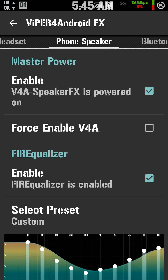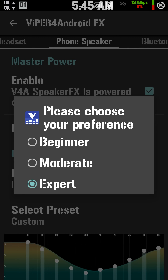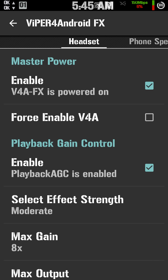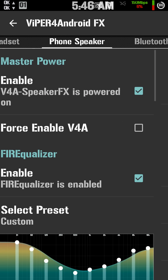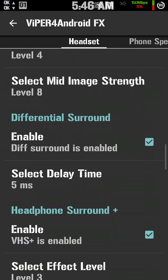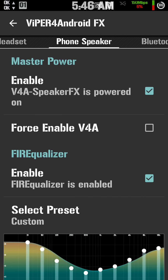Make sure you go to Settings and select UI Setting and set it to expert mode. It's going to give you a lot more to adjust. I'm on phone speaker right now, but you also have a separate headset, Bluetooth device, and USB dock.